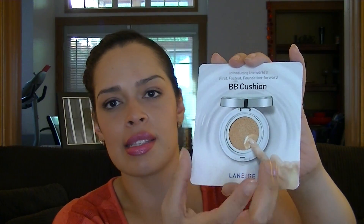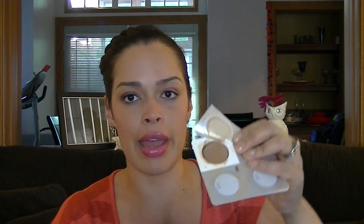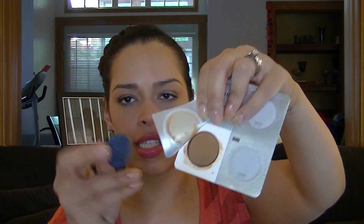Anyway, this is a BB cushion from Laneige. It's described as the world's first fastest foundation BB cushion. Basically the full size is a compact with a little spongy cushion thing in it, loaded with product — almost like an ink pad. This sample has four squares and comes with one little cushiony puff pad. The product comes in light, medium, and dark. I've used light and medium. To use it, you take your little puff, press it into the cushion, and wipe it on your skin.